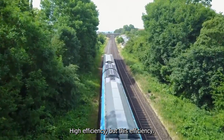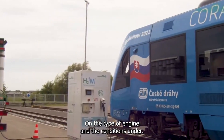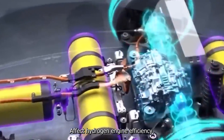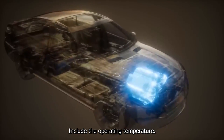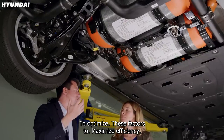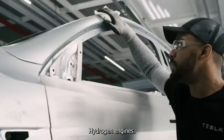Hydrogen engines are known for their high efficiency, but this efficiency can vary depending on the type of engine and the conditions under which it is operating. Some factors that can affect hydrogen engine efficiency include the operating temperature, the air-to-fuel ratio, and the compression ratio. Engine designers are working to optimize these factors to maximize efficiency and improve the overall performance of hydrogen engines.